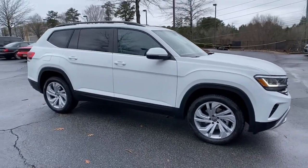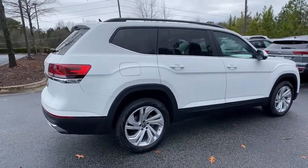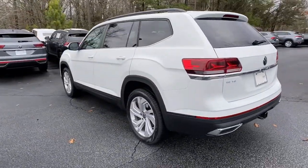Picture yourself in the 2021 Volkswagen Atlas. Take a tour of this spacious, comfortable Volkswagen Atlas, the midsize SUV that offers your family a world of convenience and capability.